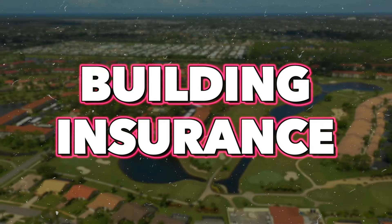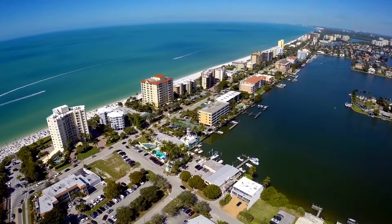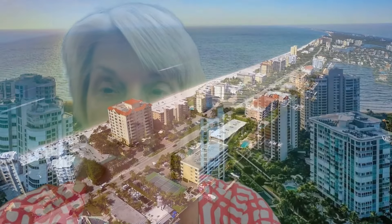Number two is building insurance. The HOA typically purchases insurance coverage for the condominium buildings, the common areas, and liability insurance for the association. This helps protect the property and you from risks such as damage, theft, and liability claims.